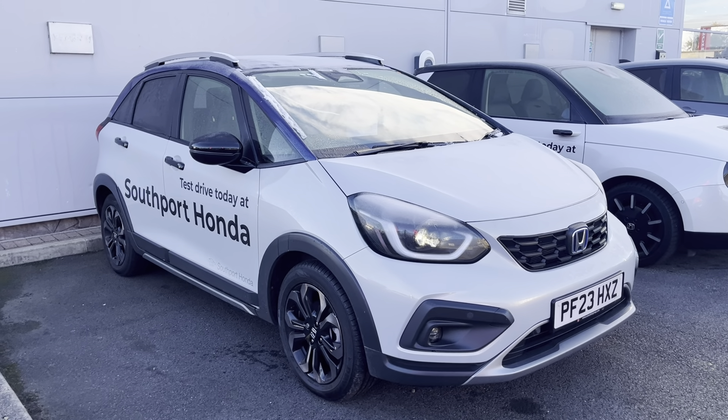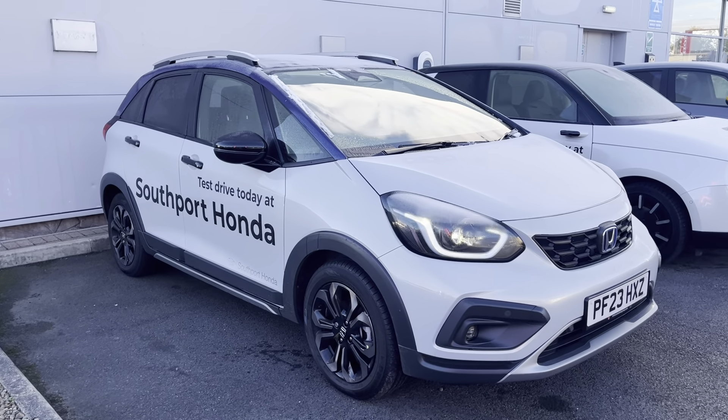Hi everyone, Bulk South for Honda. I'm Tom the Internet Specialist. The next car on our list is this fantastic Honda Jazz Cross Star in sunlight white, and we've done a blue roof on it as well, which just makes it look that much better I reckon. This car is an ex-demonstrator, so it's in fantastic condition and obviously it's got low mileage.